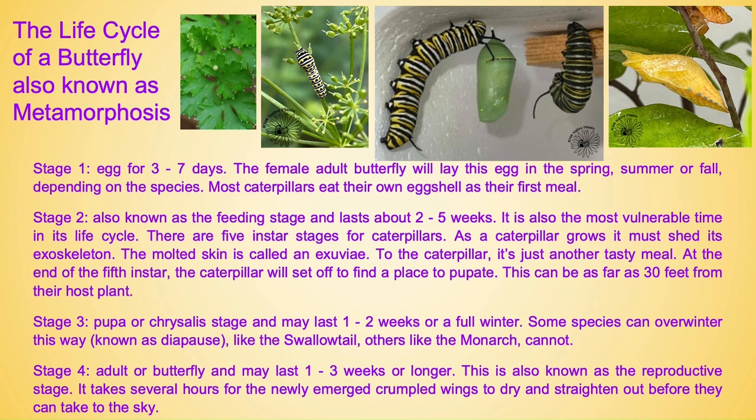Stage two, also known as the feeding stage, lasts about two to five weeks. It is also the most vulnerable time in its life cycle. There are five instar stages for caterpillars. As a caterpillar grows it must shed its exoskeleton. The molted skin is called an exuviae — to the caterpillar it's just another tasty meal. At the end of the fifth instar the caterpillar will set off to find a place to pupate, which can be as far as 30 feet from their host plant.